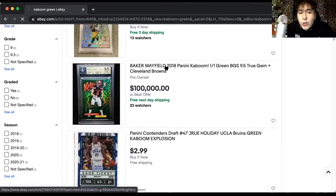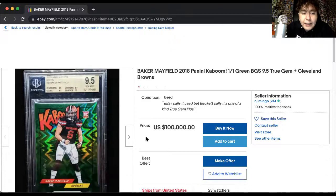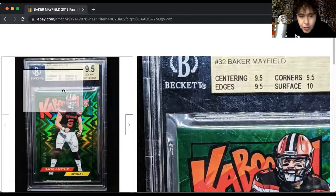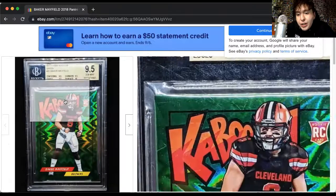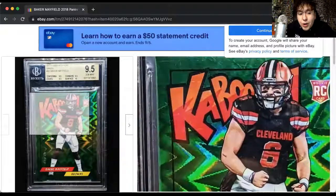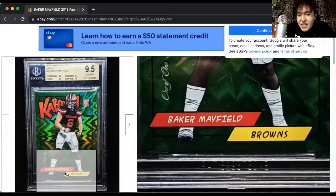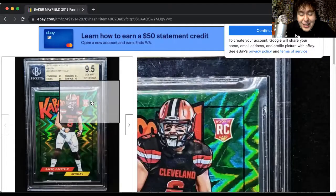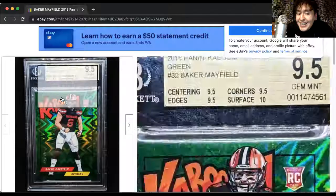They also did a one-of-one Kaboom, and it was green. It blows my mind how they aren't doing it still. This is awesome — a one-of-one Kaboom. Panini, make it happen. This needs to happen for LaMelo, Luka, and Trae, even if it's not an RC. It needs to happen.